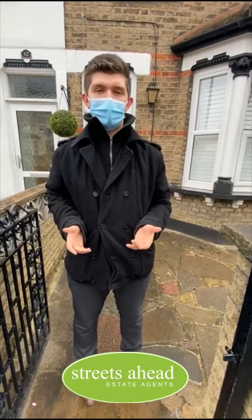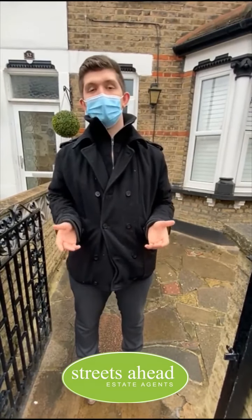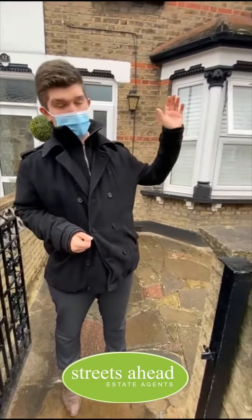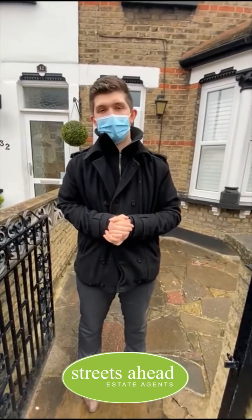We are 0.9 miles away from East Croydon train station, which is roughly an 18 minute walk. Alternatively, you do have your local bus routes that will get you there within 11 minutes. For your local shops, we do have a Co-op which is 0.4 miles away, roughly an eight minute walk, so it's very nice and easy to get all your food shopping done there.